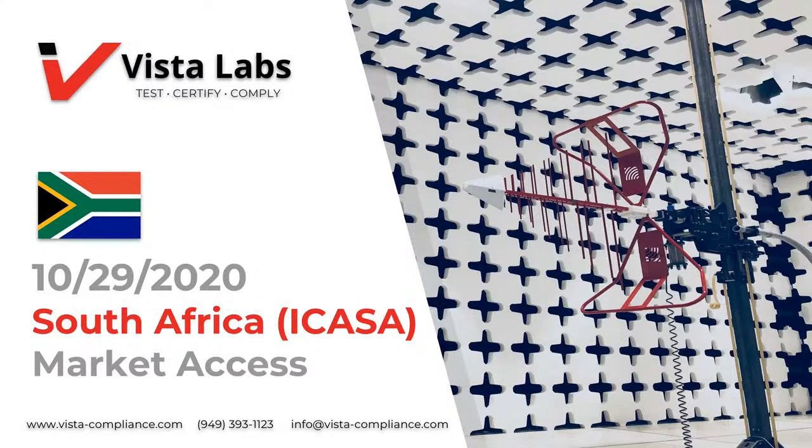Hello everyone, thank you for joining us today for another webinar in our Market Access and International Approvals webinar series. My name is Lauren and I'm part of the Certification and Approvals Technical Staff here at Vistica Alliance Laboratories. Today I'll be presenting the certification and approval regulations, as well as the technical requirements for electrical equipment, electronics, and wireless product and device approval in South Africa.